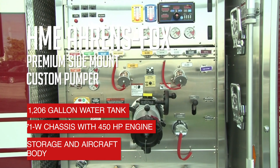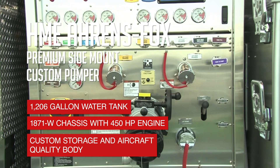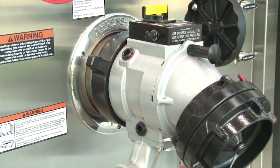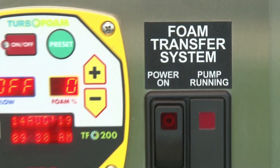Behind the pump, there's a 1,206-gallon water tank with through storage for ladders and rescue tools. A DEMP valve adds tanker capability. It also incorporates both Class A and B foam systems.